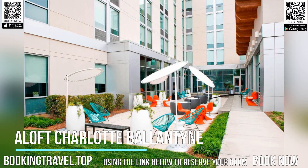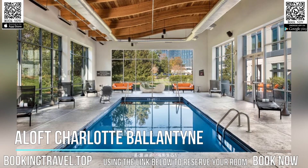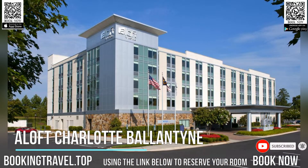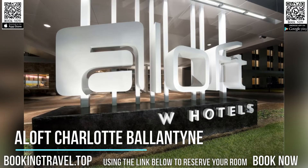This environmentally friendly hotel is located in Charlotte, North Carolina. The property offers free Wi-Fi access, a spa, and an indoor pool. The 18-hole golf club at Ballantyne is just 0.6 miles from the hotel.